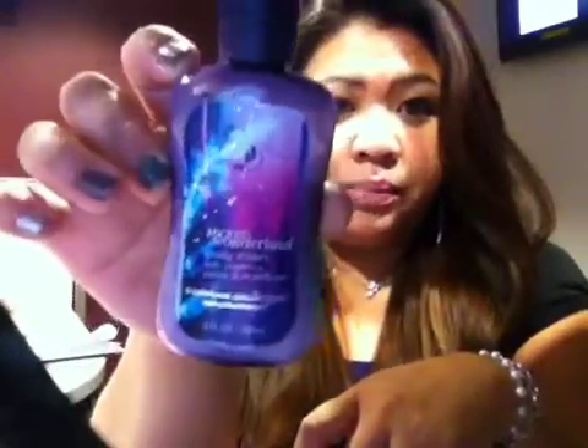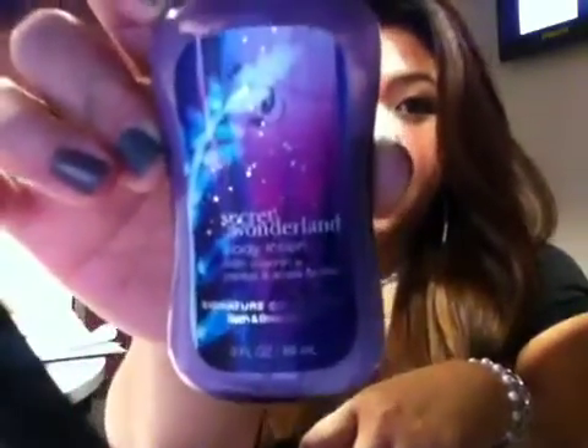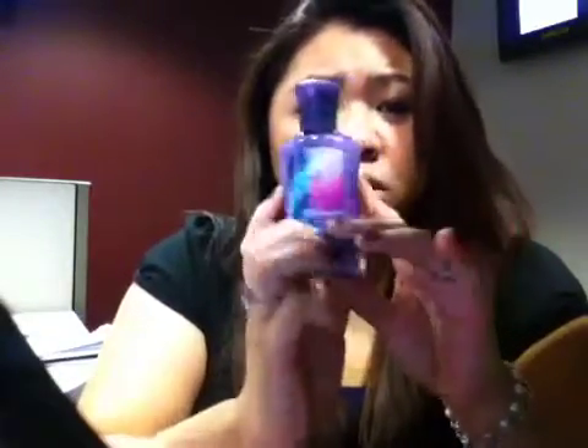First, you guys have seen this already in my favorites video — it's the Secret Wonderland Lotion from Bath and Body Works. I love this lotion. It smells really good; if you guys have a chance, go check it out. It's not a fruity smell — it's very warm, with a warm smell to it. So that's one of my favorites.